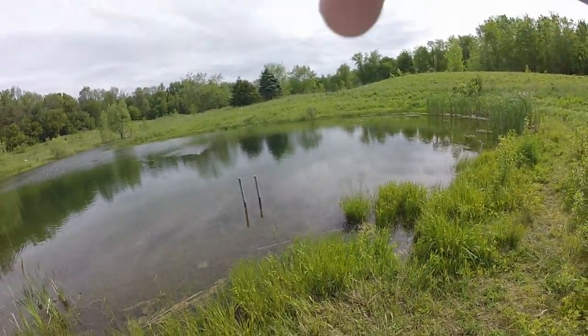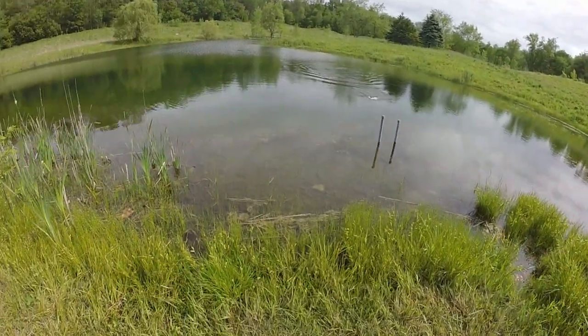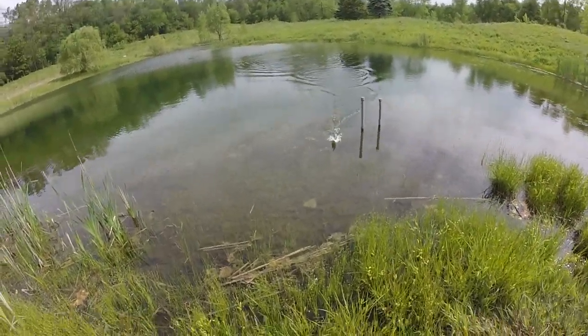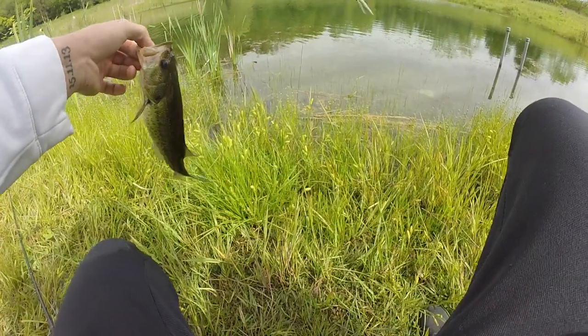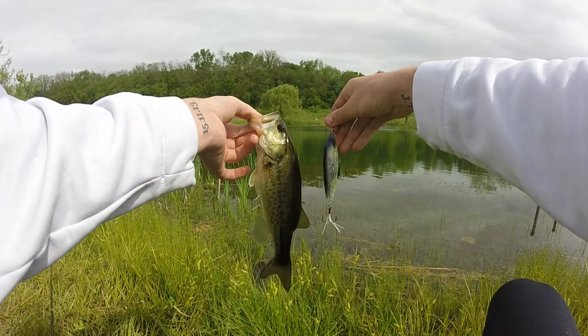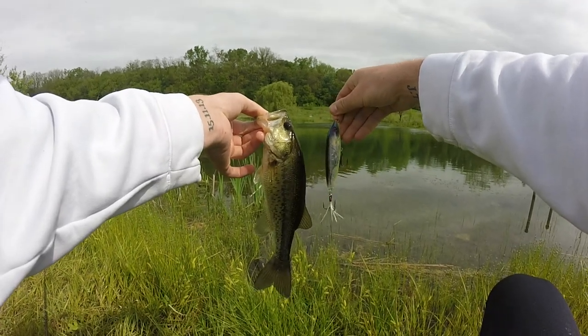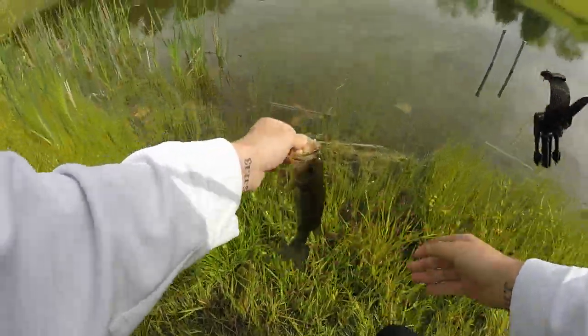Oh, got one! Right when I paused it — there we go! The big Livingston Lure catches a small largemouth bass. That was awesome.